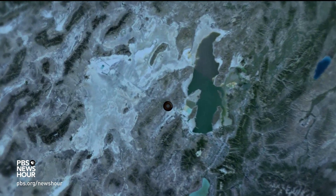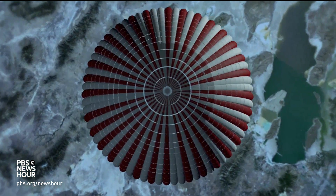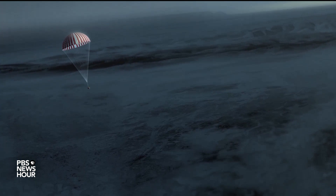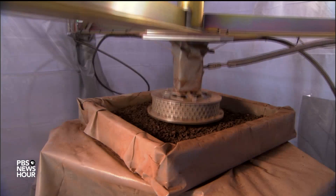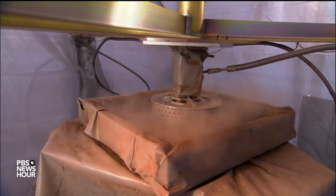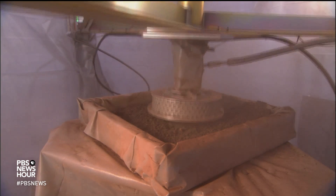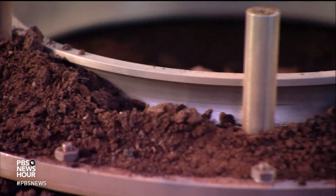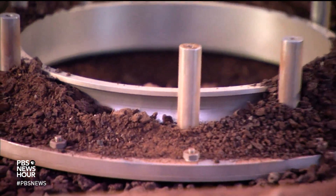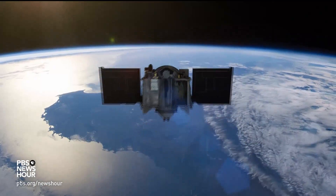If all goes as planned, OSIRIS-REx should leave Bennu with that sample in March of 2021, returning to the Utah desert in September of 2023. And for scientists, that's when it's game on. The precious cargo will keep them busy for many years, trying to understand the origin and possible ubiquity of life. For the PBS NewsHour, I'm Miles O'Brien in Tucson, Arizona.